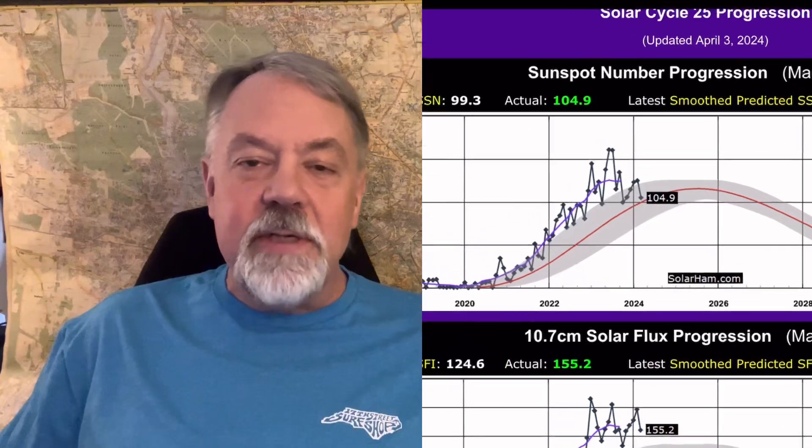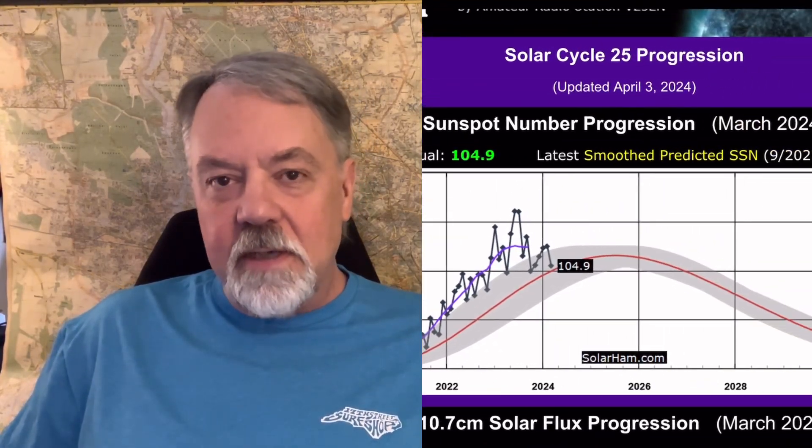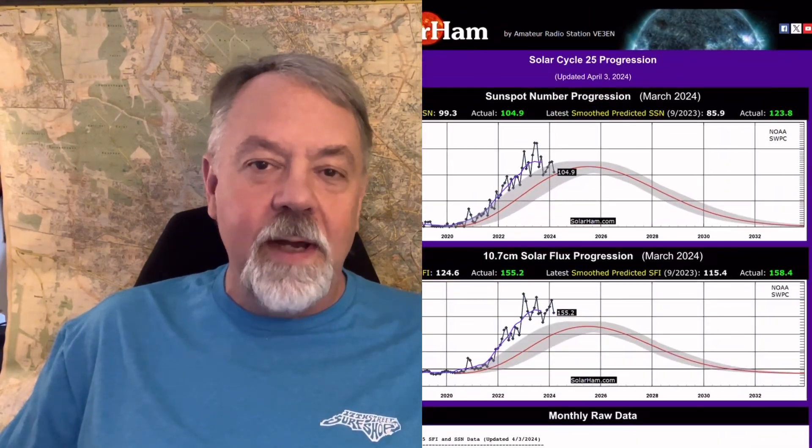The cool thing about SolarHam too is you can also look at what's going on with the current state of our solar cycle — we're in Solar Cycle 25. It has historic readings up to the month before, and you can see where we're going, what the future may look like, and what the past looked like.